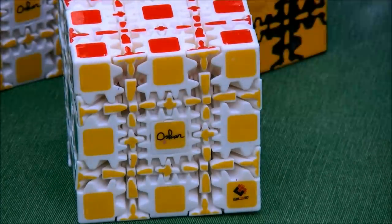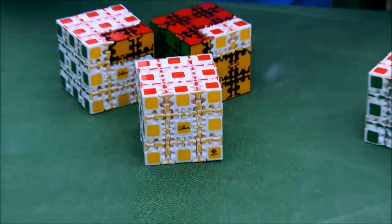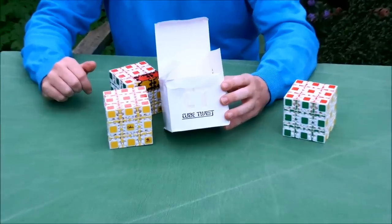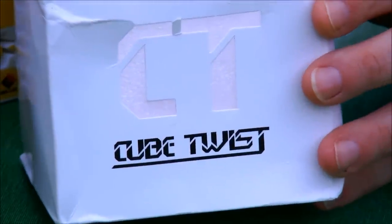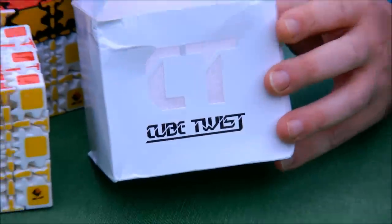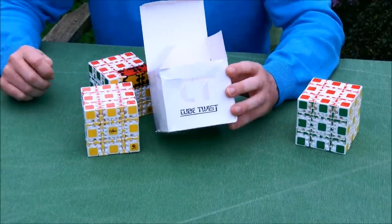The legitimization was done by a company called Cube Twist — that's their logo. People can now buy the legitimate product from Cube Twist. It is identical to the illegal knockoff, but now at least I'm getting some recognition and a bit of royalty.